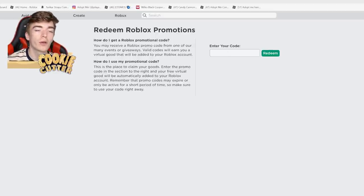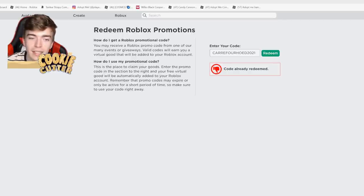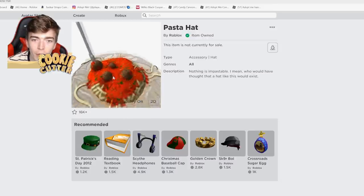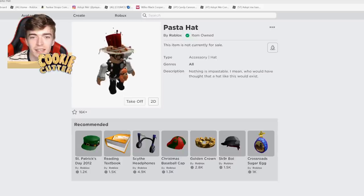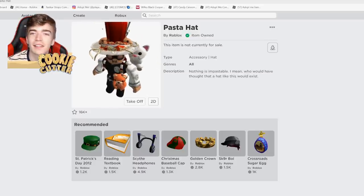Now go to roblox.com/promo codes and type out C-A-R-R-E-F-O-U-R-H-O-E-D 2021, then press redeem. This will give you an item for your head called the pasta hat. It's actually pretty funny — it's a bowl of spaghetti that goes on your head. There's quite a bit of detail in it and it's a pretty large item. Be sure to grab this because it's funny — it has spaghetti mixed with cookies and a plate. Completely free.